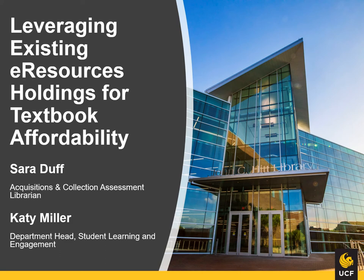Hello. Thank you for watching our presentation, 'Leveraging Existing E-Resource Holdings for Textbook Affordability.' We hope this video provides information to help you decide if this approach is a viable option for saving students money on course materials at your institution.